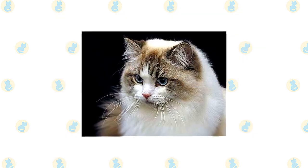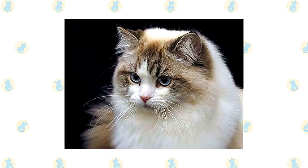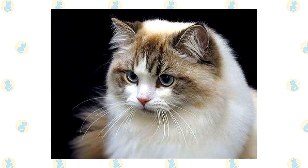The Ragamuffin is known for its docile nature. He loves to be held like a baby and will completely relax in your arms. Females usually weigh 10 to 15 pounds, and some males weigh more than 20 pounds.